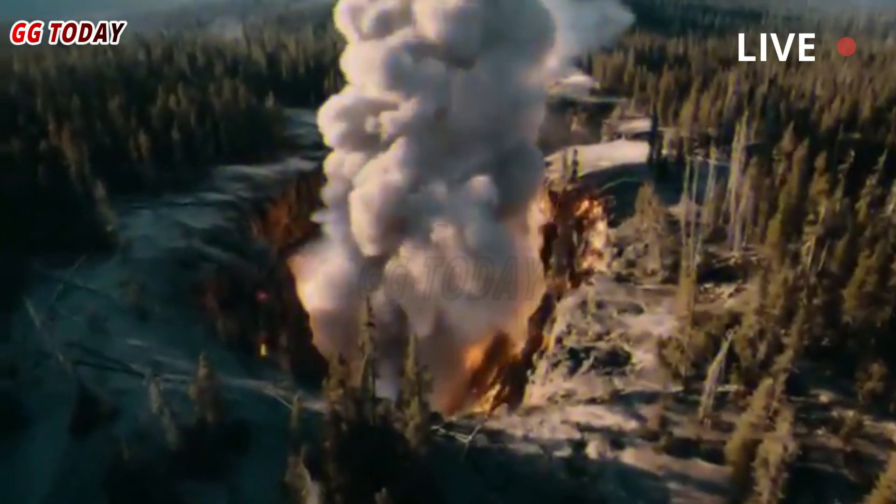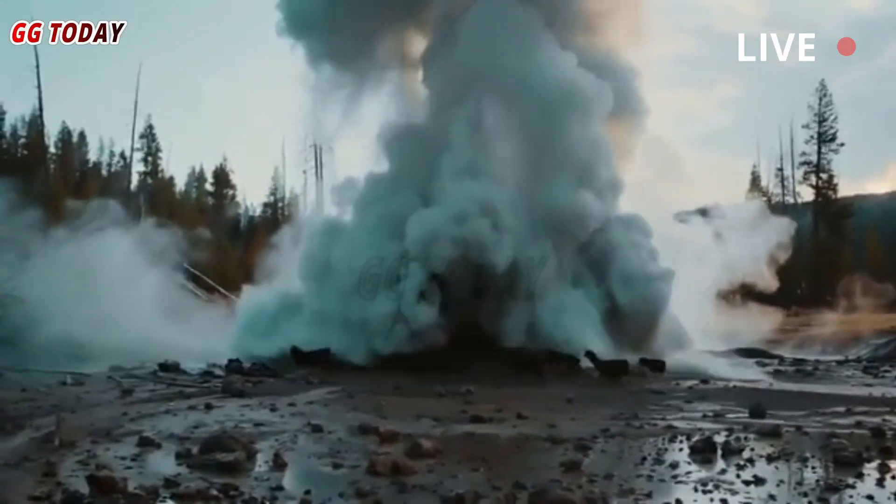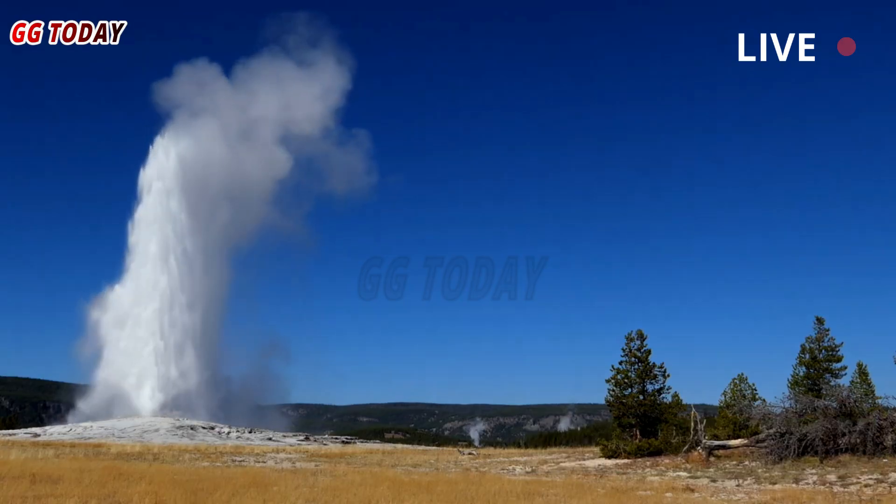Tourists and officials were surprised by a hydrothermal explosion at Black Diamond Pool in Yellowstone National Park in July 2024. Geoscientists are trying to figure out how and why it happened in order to better understand this dangerous event.